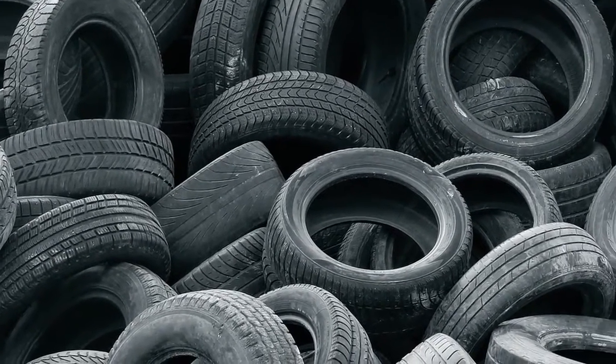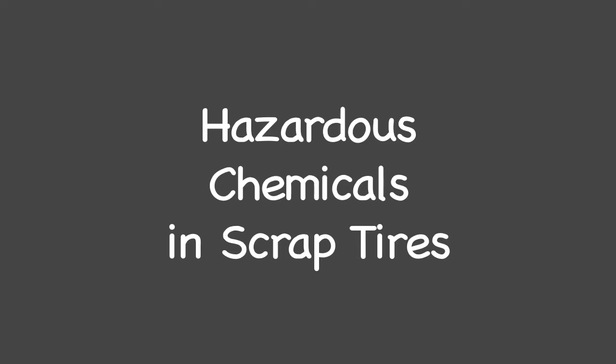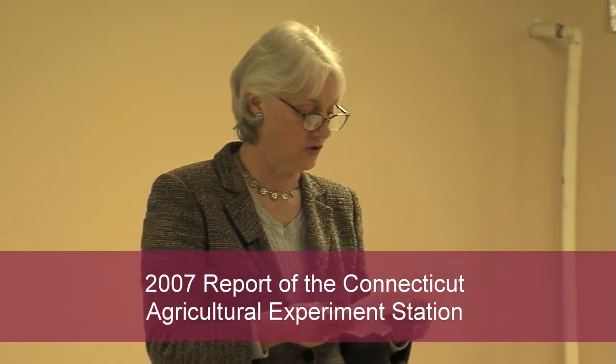These were never intended to be used in places where our children play. The hazardous chemicals in tires include examples of chemicals of concern — this is an incomplete list of about 25 of these chemicals of concern.